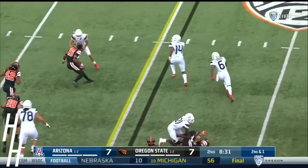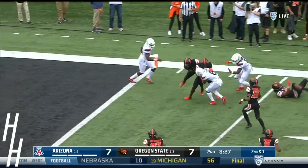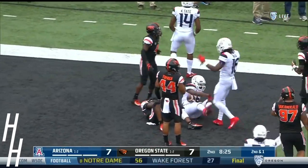Tate throws Shun Brown cutting it back. Brown to the outside with Tate leading the way — Shun Brown fighting, he's in. Touchdown, Arizona.